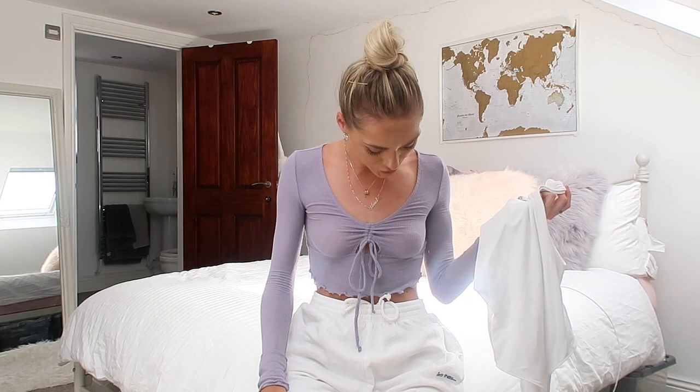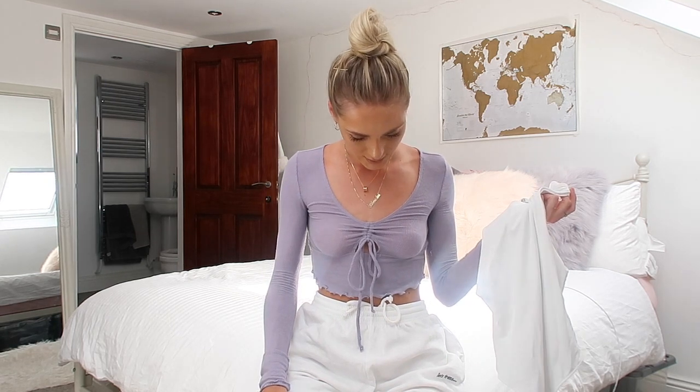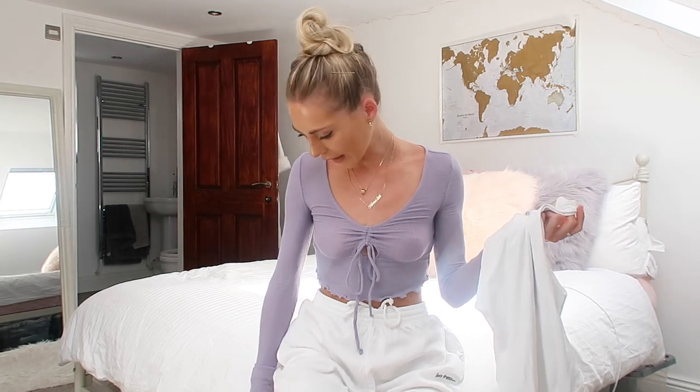How have I got foundation on my trackies? I literally just put these on. What's wrong with me?